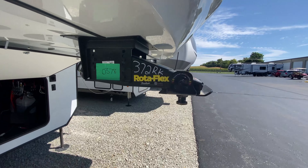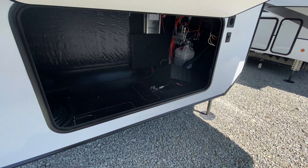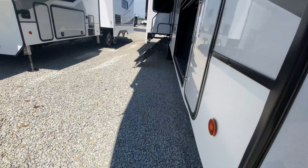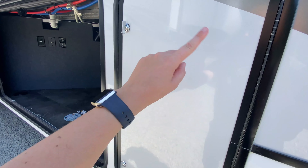Starting here at the front on the outside, we have our Rotoflex pin box. And then just underneath is your spot for your battery plus some additional storage too if you would like. Over here on our camping side, you have two propane tanks, one on each side.